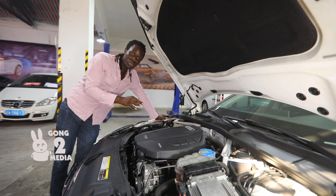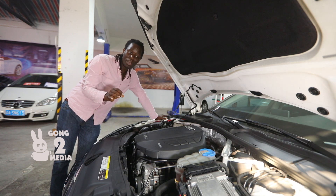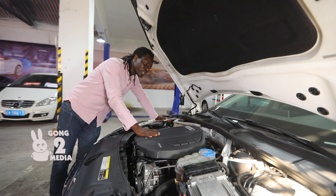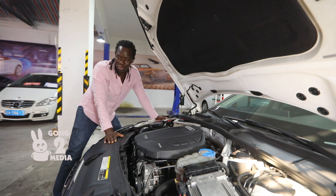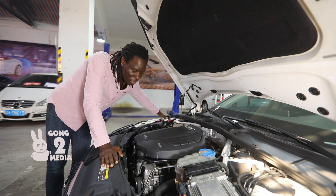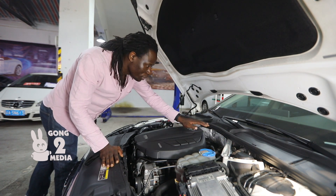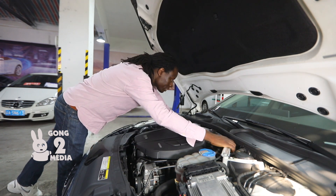We are going to show you around the car. In a little while we'll show you the exterior of the vehicle, then later on we'll show you the interior, and afterwards we will do a road test. Please stay tuned and watch this video to the end.